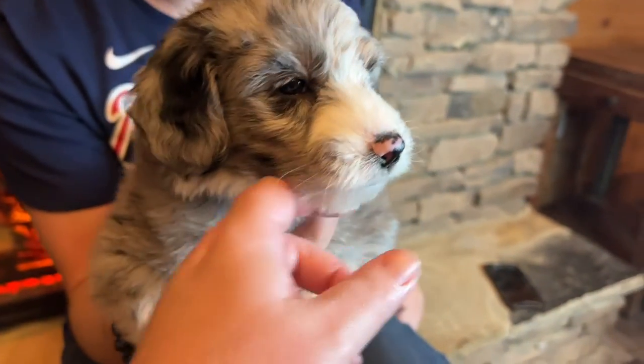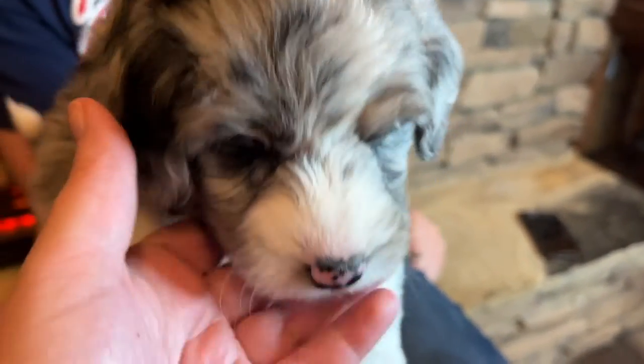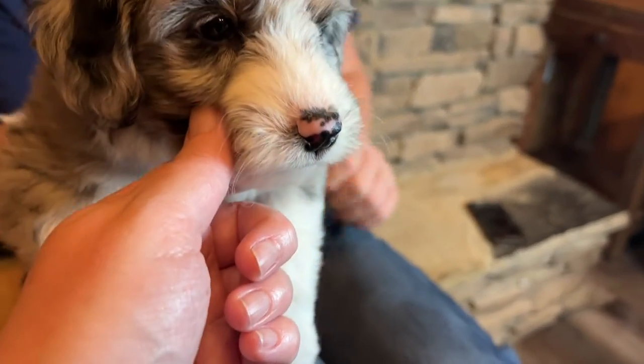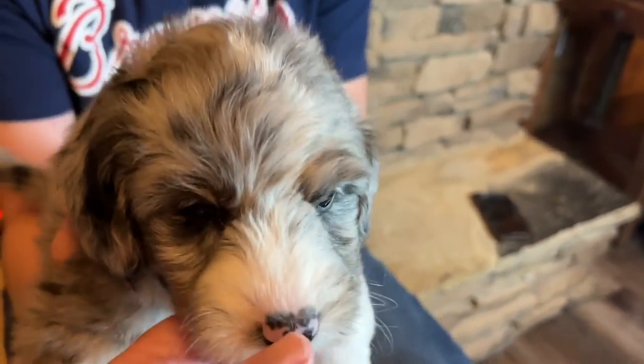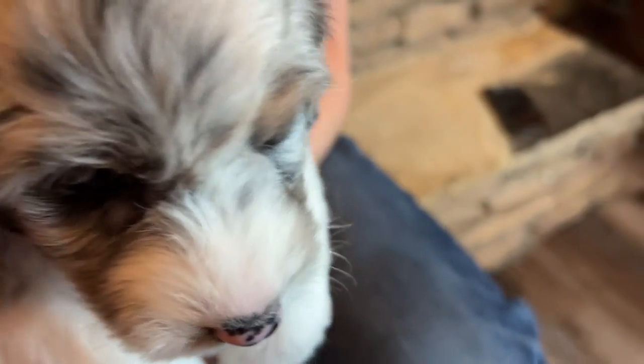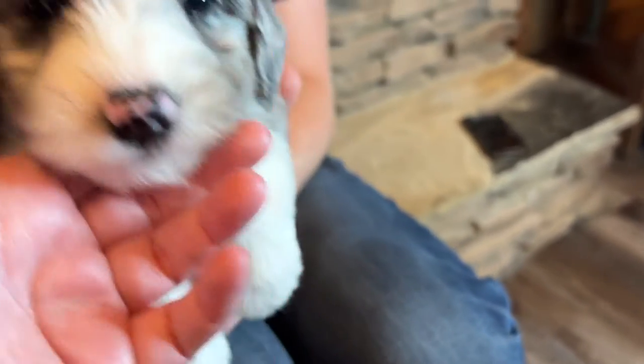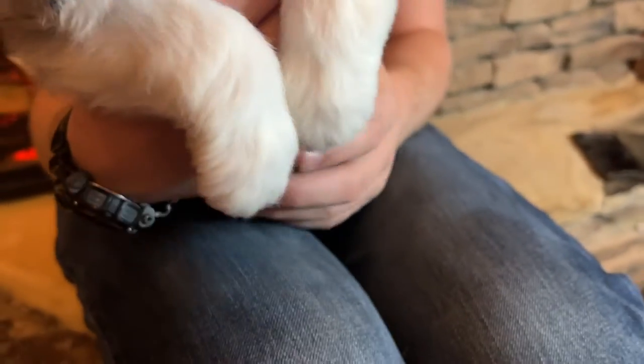He's got this pretty silvery gray coat with black patches in it. A little bit of white on his muzzle and up a little blaze — a little squiggly blaze. He's got black markings in his ear, white on his chest and his front paws.